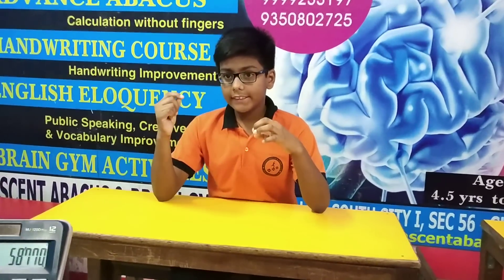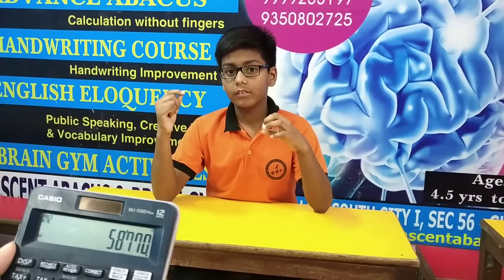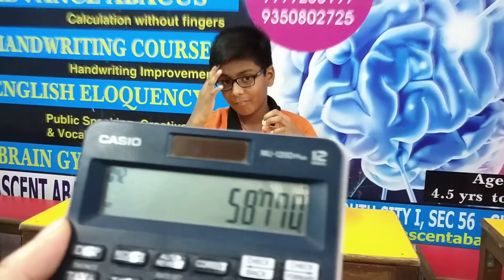Answer. 5-8-7-7-0. Well done, Ritwik! That's absolutely wonderful. 58770. Great, Ritwik!